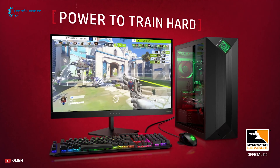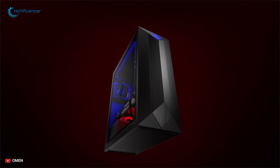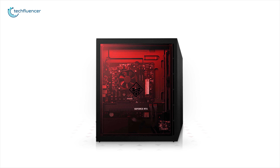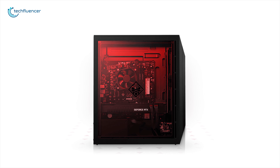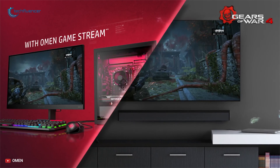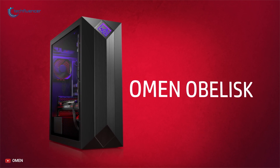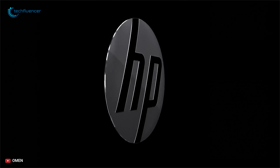Boot up and load games quickly with 1TB PCIe SSD and store more with optional dual storage. This system is powered by a 500W 80-plus certified power supply that ensures reliable and efficient performance. If you want powerful gaming with outrageously powerful specs, then this gaming PC is the one that can make you satisfied.